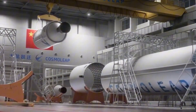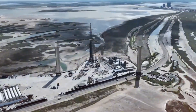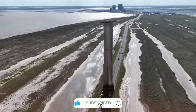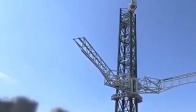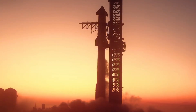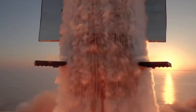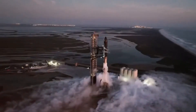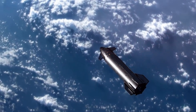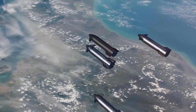Despite the criticism, Cosmo Leap seems undeterred. They've secured $14 million in funding — a figure that seems almost quaint compared to SpaceX's investments in their launch facilities — with an ambitious timeline targeting 2026 for their first launch. But aerospace experts remain skeptical, noting that the technological gap isn't just about hardware; it's about years of experience and countless failed attempts. Meanwhile, SpaceX continues pushing boundaries, with preparations for Flight 7 showcasing the real complexity behind these systems — replacing lifting pins, reinforcing communication systems, and continuously evolving their technology.